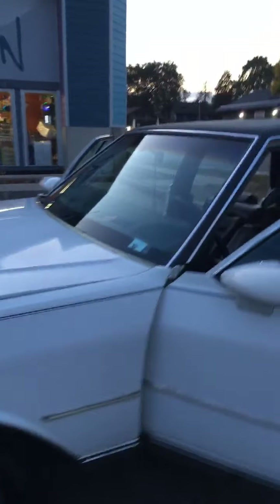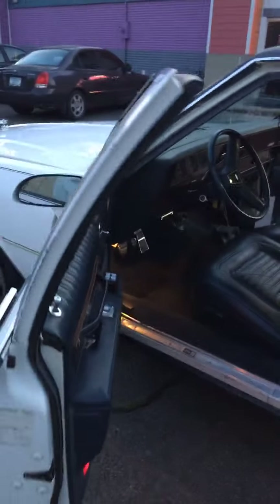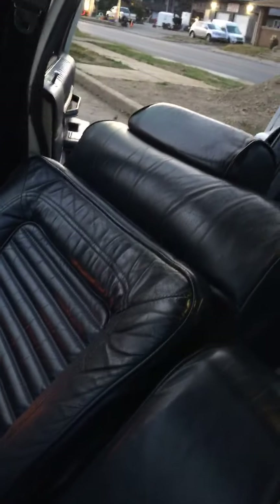We got it cleaned up today — me and my father-in-law got it all cleaned up. He did the windows and everything. The windows ain't been cleaned in so long. I ain't put no leather treatment yet, just cleaned it all out, vacuumed it out, got the carpet all clean. Didn't really hit the door jams or nothing, just cleaned it up.